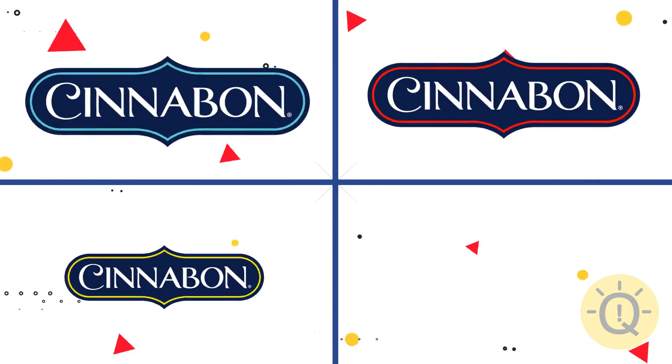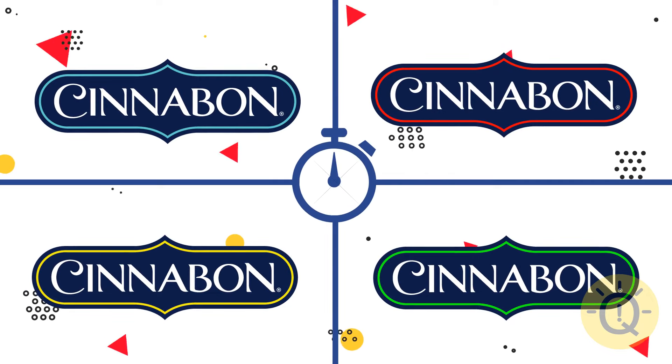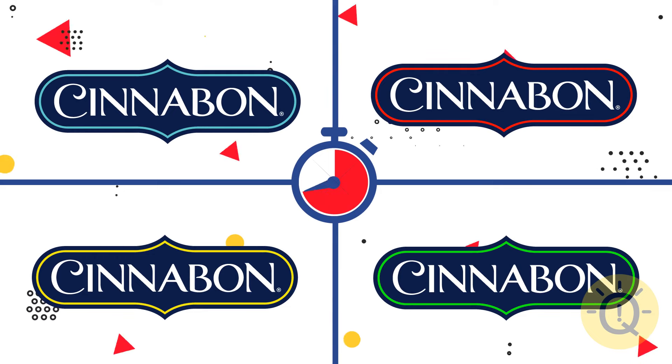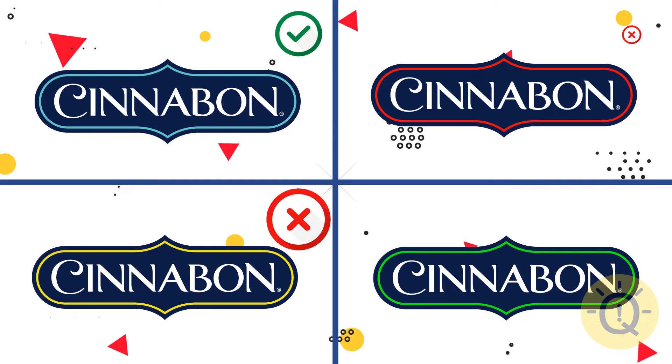Can you guess which of these four Cinnabon logos truly exists? The first one is correct.